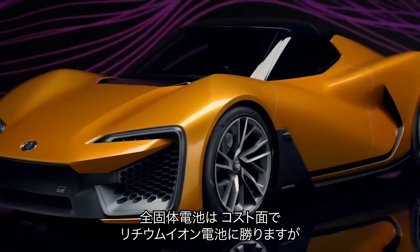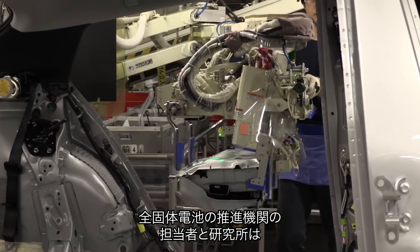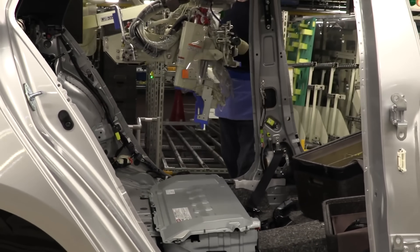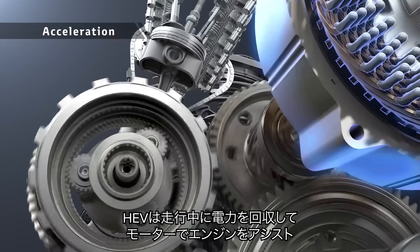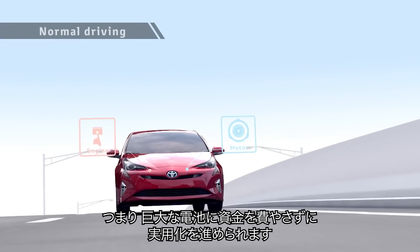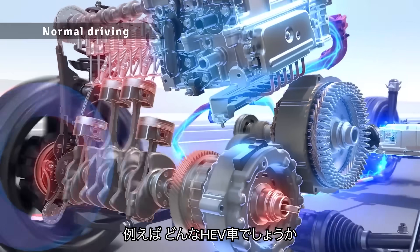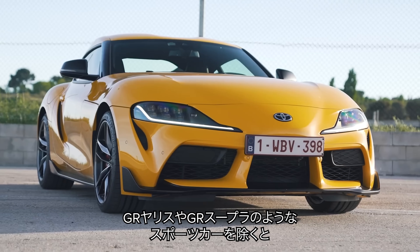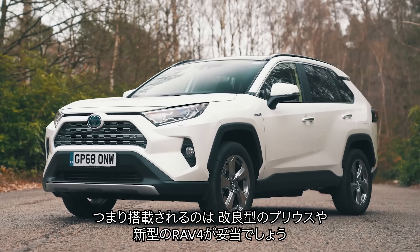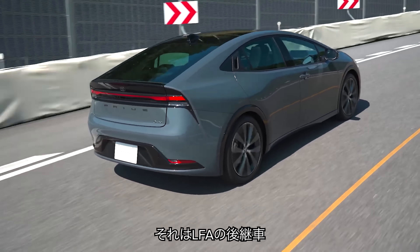Solid-state batteries have the potential to cost less than lithium-ion batteries, but the technology is still so new that they actually cost a lot more to build right now. Toyota has found a way around this: the first production car to get a solid-state battery will actually be a hybrid. Hybrid cars have smaller batteries than pure EVs, and their electric motors can get help from the internal combustion engine to recharge on the move. This means Toyota can get solid-state batteries on the road without spending loads of cash building large packs for pure EVs. But there is one pure EV that Toyota confirmed will definitely come with new solid-state batteries — a replacement for the Lexus LFA.